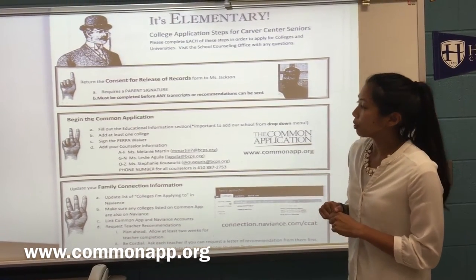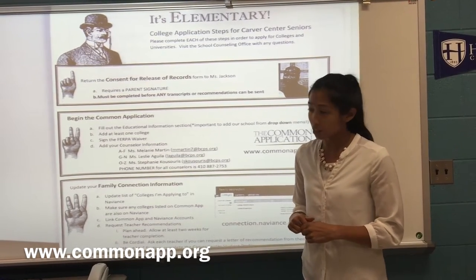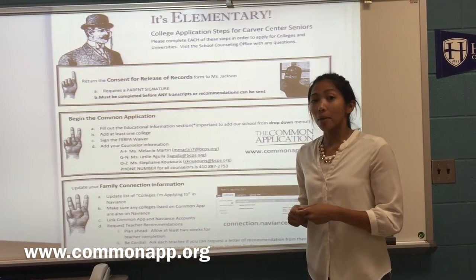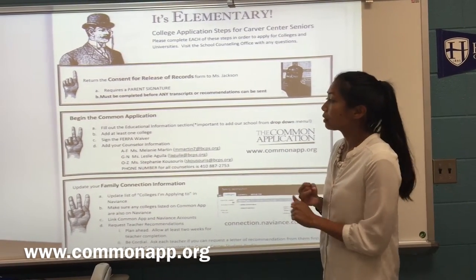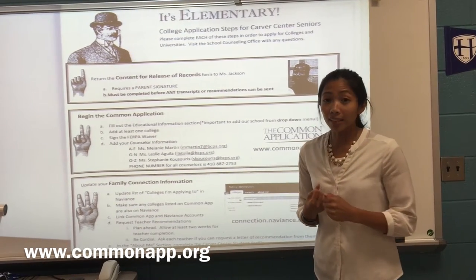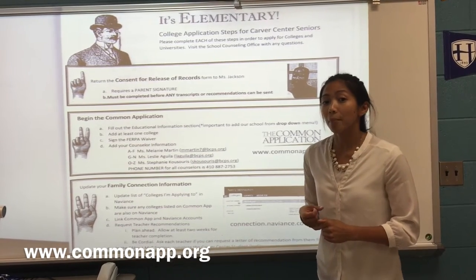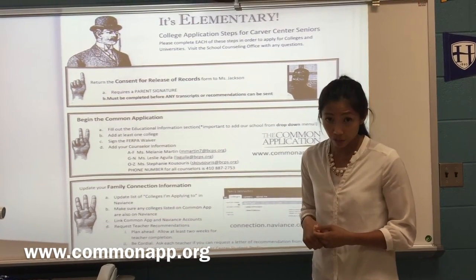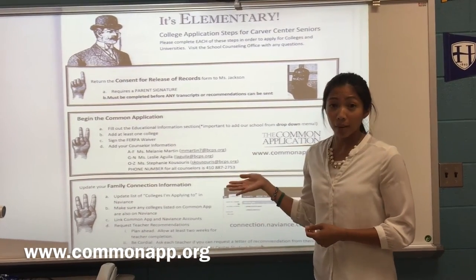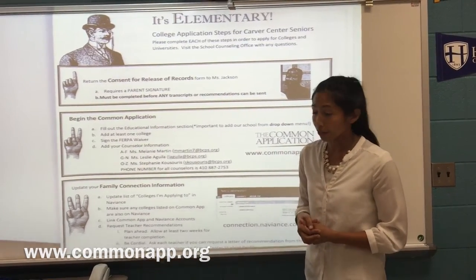Once you complete the Common Application, you have to add at least one college, which is the next step. When you complete that step, you'll be able to fill out the education information section but most importantly fill out the FERPA waiver. When you get to the point where you update your counselor information, we also included all of the counselors' names, email addresses, and phone numbers for you, organized alphabetically.